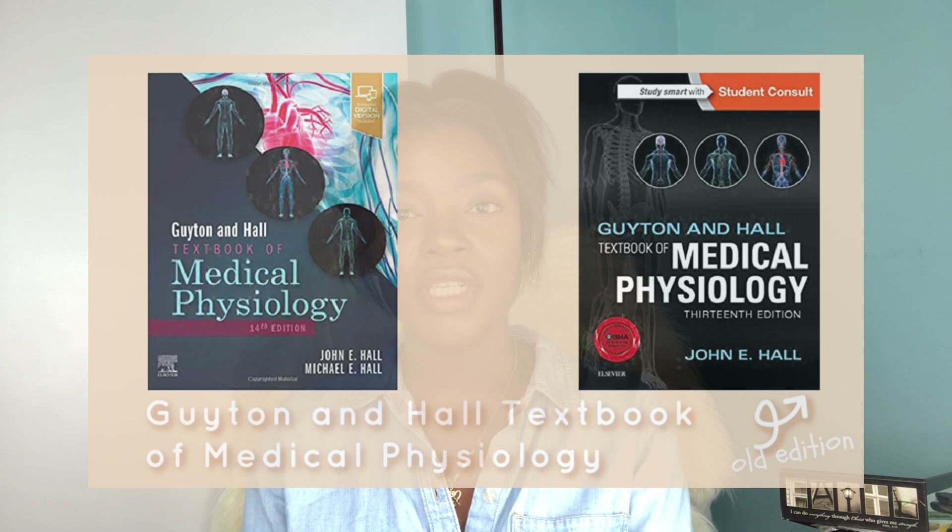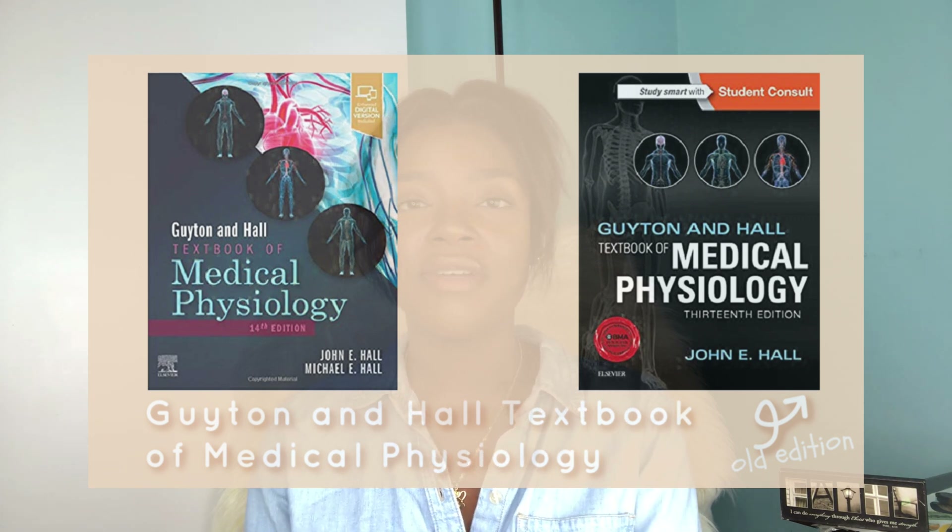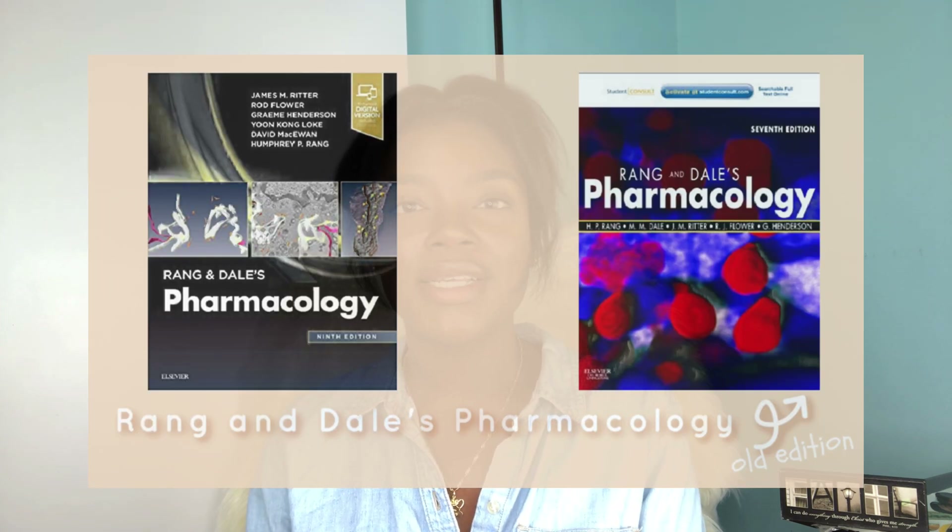Neuroscience at UWI is split into two courses: Neuro 1, which focuses more on the peripheral nervous system, and Neuro 2, which focuses more on the central nervous system and neuroanatomy. For Neuro 1 you won't need much beyond the lecturer's notes — her slides are extremely detailed and include everything you need to know. If you want a reference text, the Guyton and Hall Medical Physiology book works well here. For Neuro 2 the recommended text is BARS. There is also a pharmacology component to neuroscience and you can use your Rang and Dale's here as well.